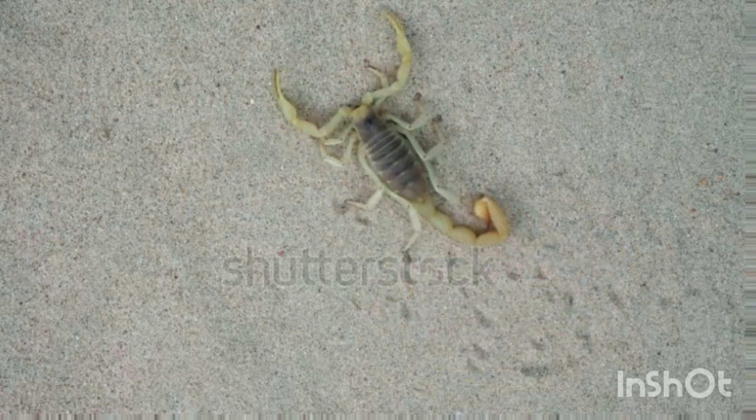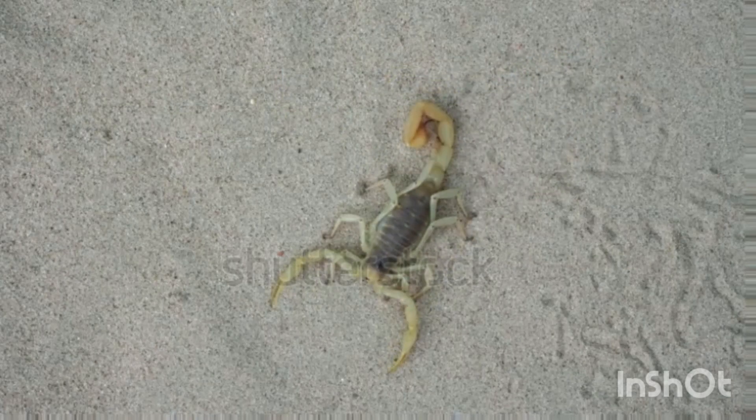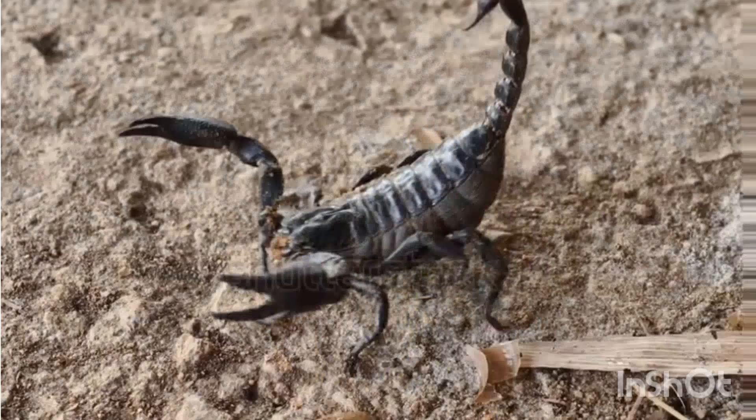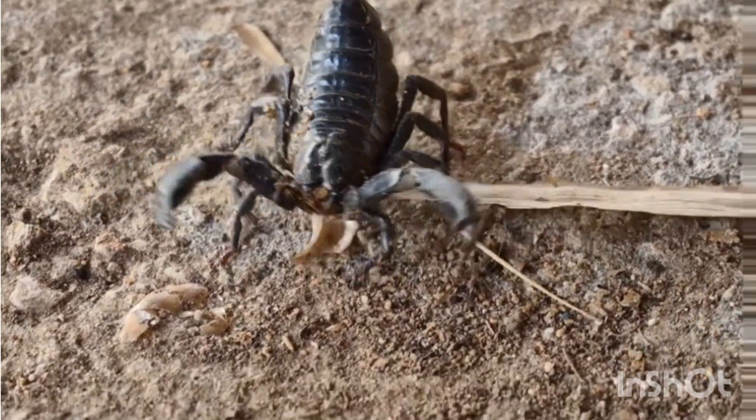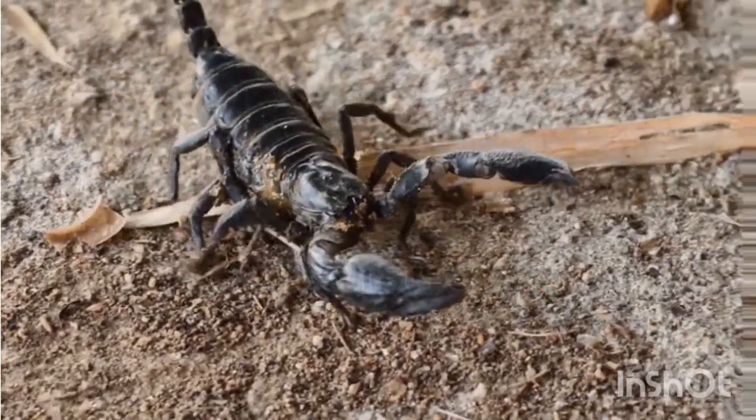Body parts: the cephalothorax — the head and thorax combined — contains the eyes, mouthparts, and legs. The abdomen includes the mesosoma (middle part) and the metasoma (tail). Pedipalps, or pincers, are used to catch prey and defend against predators.